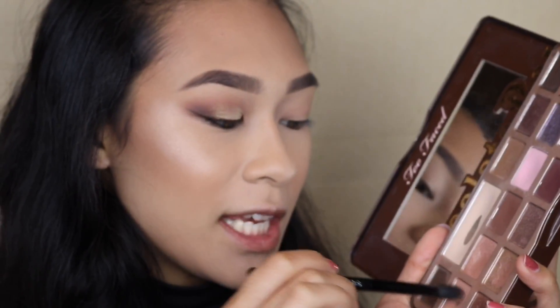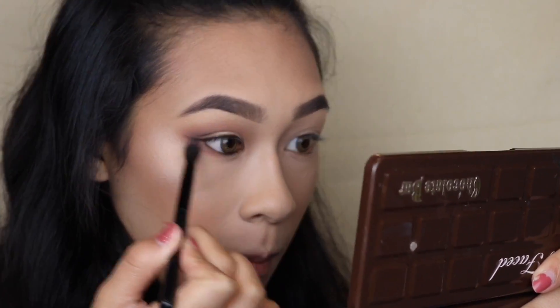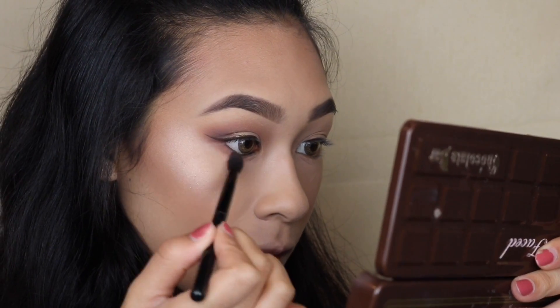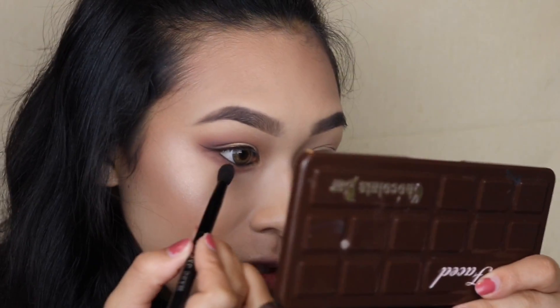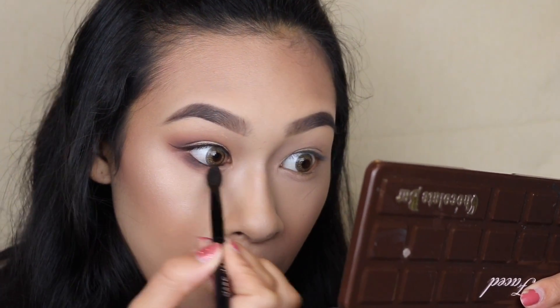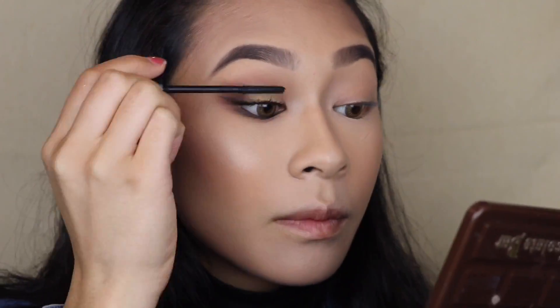For my lower lash line we're going to repeat the same steps as above — starting with the warm neutral transition color, placing it on top, then grabbing the mid-tone brown on top of the transition shade, and then very close to the lash line grabbing that really dark espresso shade. I'm using two mascaras today: Maybelline The Falsies and Covergirl Super Sizer. Both are running out on me so I just want to get as much product as I can out of them before I throw them out.